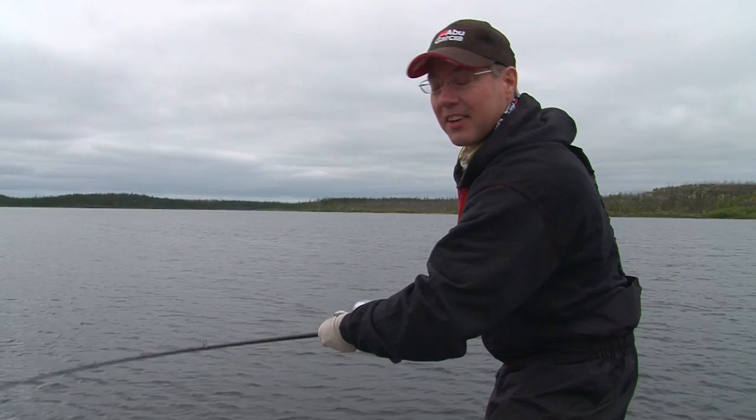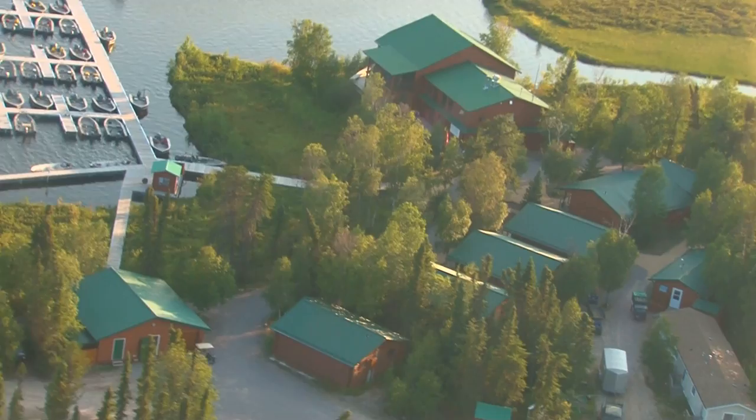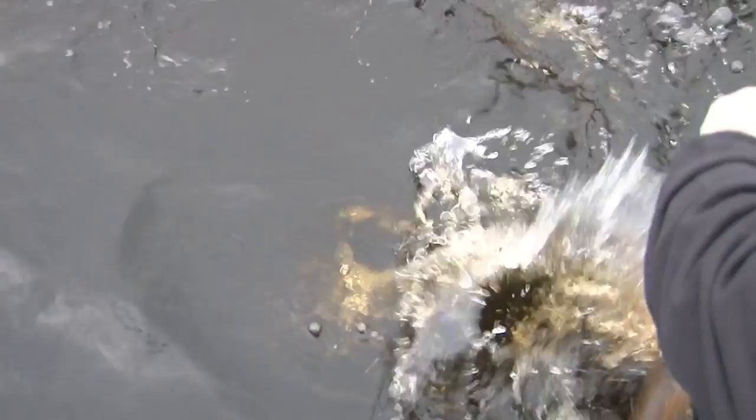Hey folks, welcome to the show. Steve Ryan from Midwest Outdoors, and I'm hooked up with a big fish. For today's show we're up here in northern Saskatchewan — we're guests of the Lemke family at Wollaston Lake Lodge. This is what we're after: real big pike. Check out that girl — let's swing her right in.